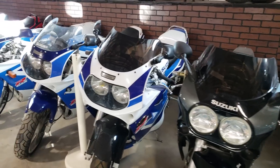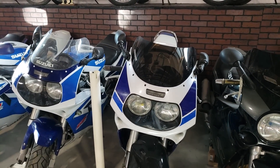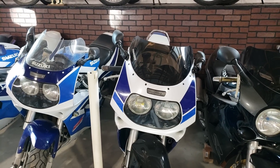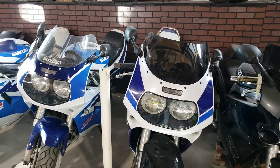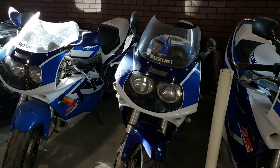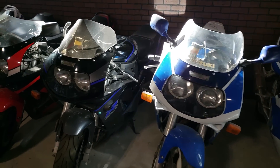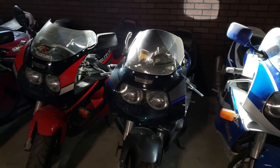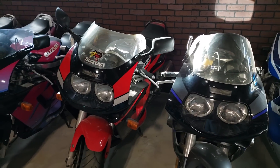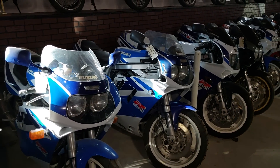When you get into the 91 model year, that's when they have the enclosed headlights, and the tail sections were modified a little bit as well. They also switched over to the upside-down forks. So that's up to 91 there.